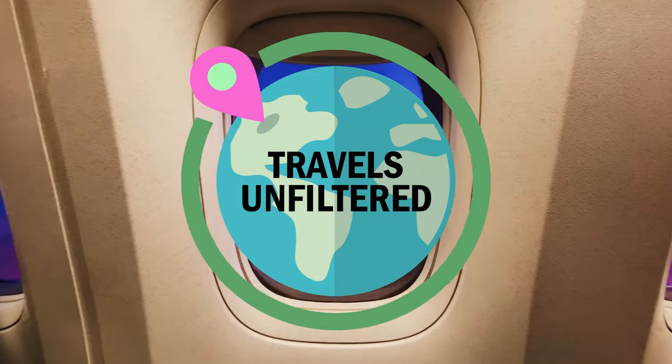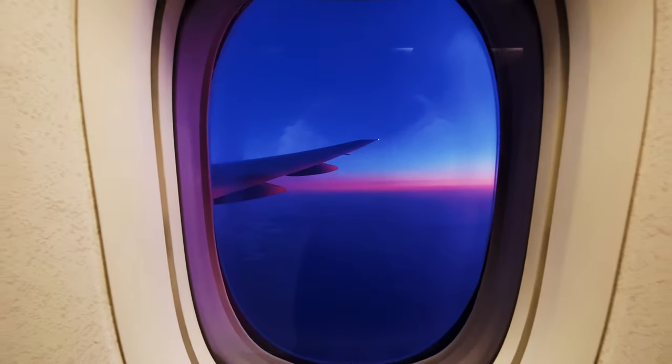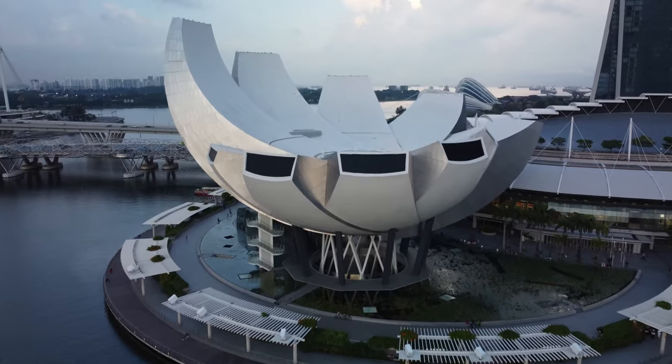Welcome to Travels Unfiltered. I'm Ben and today I'll be counting down our picks for the top 10 things to do in Singapore for under $20.